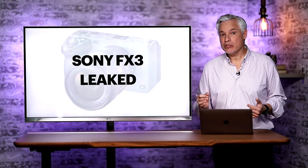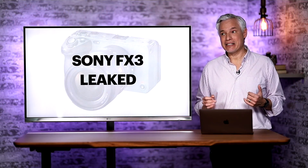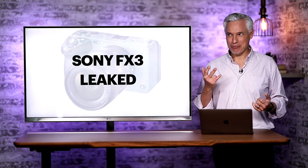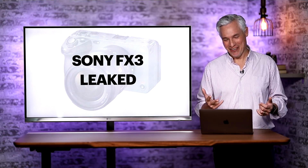Breaking news. Sony's newest full-frame mirrorless camera has leaked and the specs look amazing, and based on what I know today I'm planning to buy two of them.